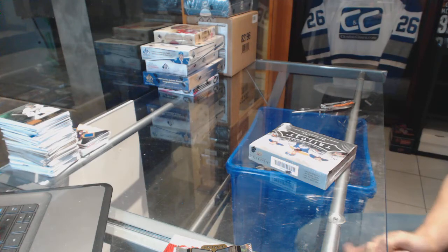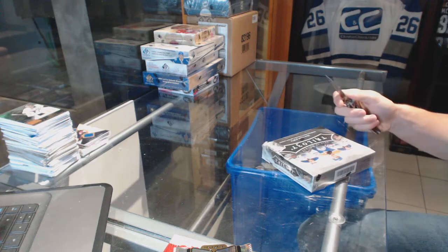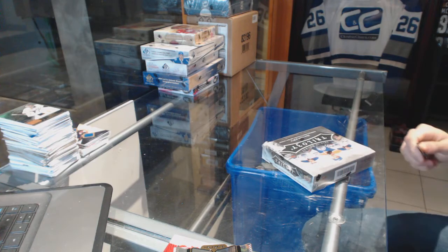Continuing on with CD&C rig number $64.99, we're on to the 15-16 Trilogy and 16-17 Artifacts.